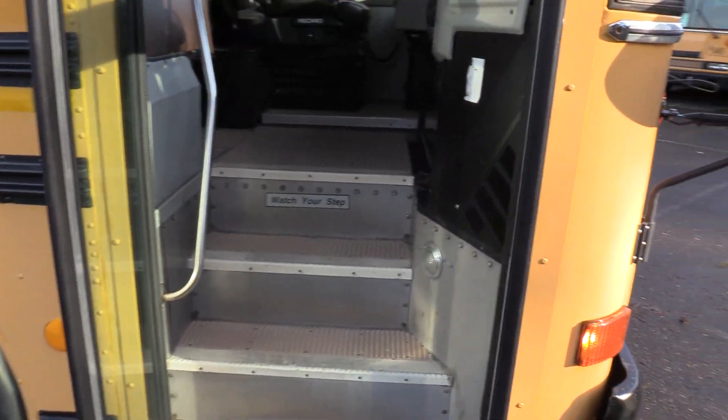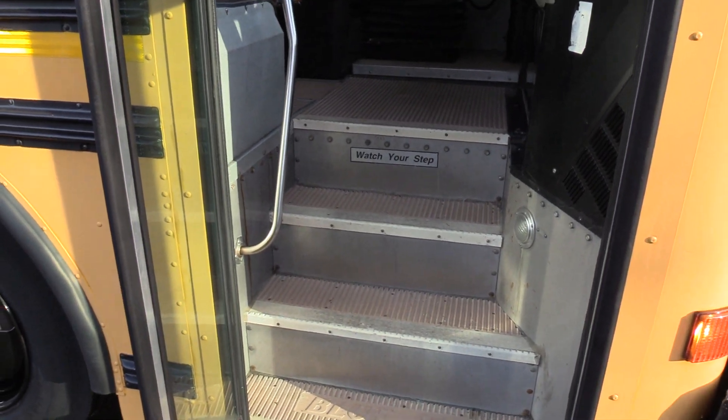Coming on inside, we have an air-operated bi-fold passenger entry door, brown ribbed aisle way, step away, white step nosing, and a grab rail coming on in.